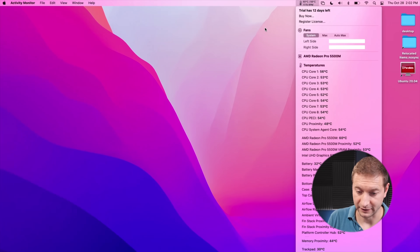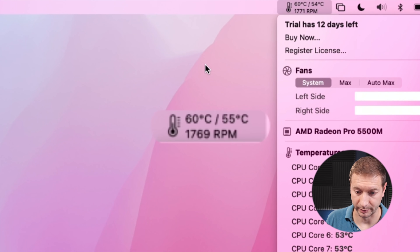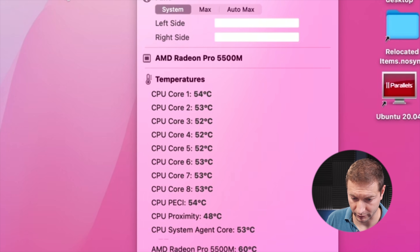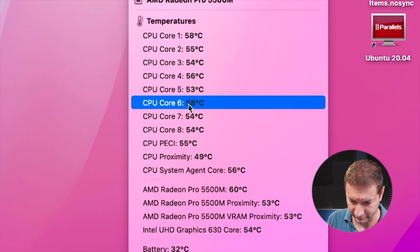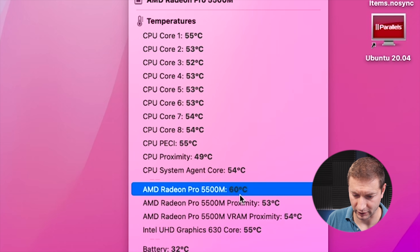Both machines are at rest right now, everything is up to date with Monterey, and all software versions are the same. I have a program called TG Pro which shows the RPM of the fan and the temperature of the CPUs. Here on the Intel machine just resting, the fan is spinning at 1700 RPM and the general temperature is about 60 degrees Celsius. The AMD Radeon graphics chip is pulling the temperature up quite a bit.